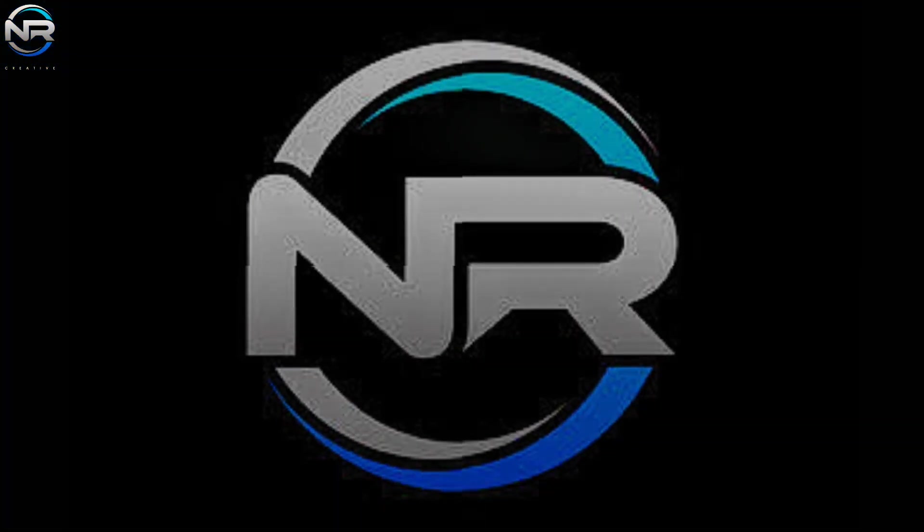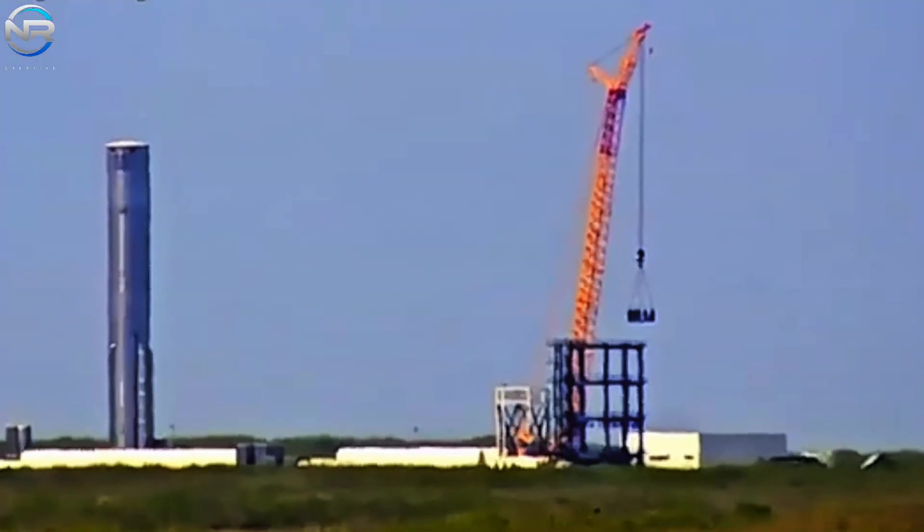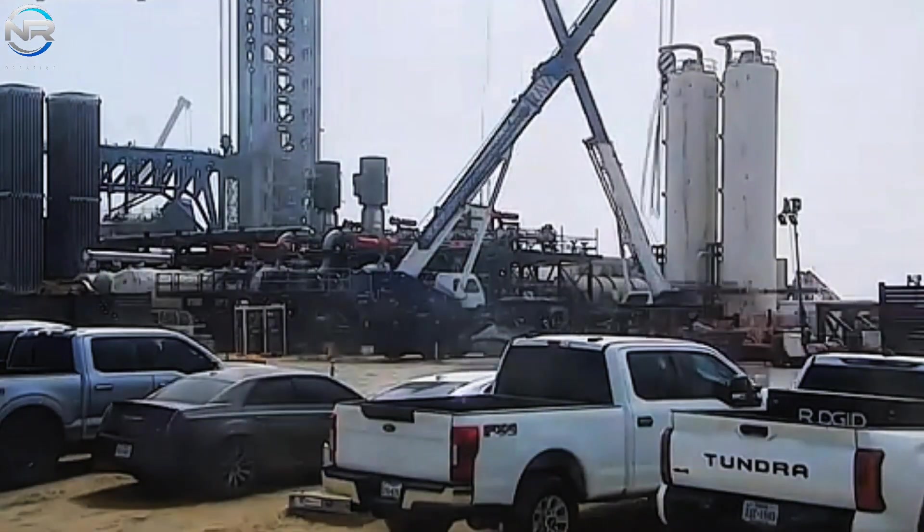In today's episode of NR Studio, we are about to launch Flight 9 and preparations are in full swing. However, an important question remains: which booster will be used for this mission?